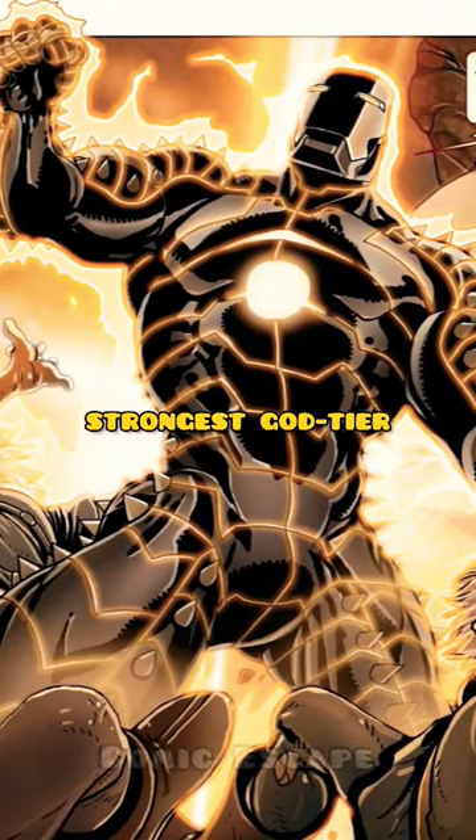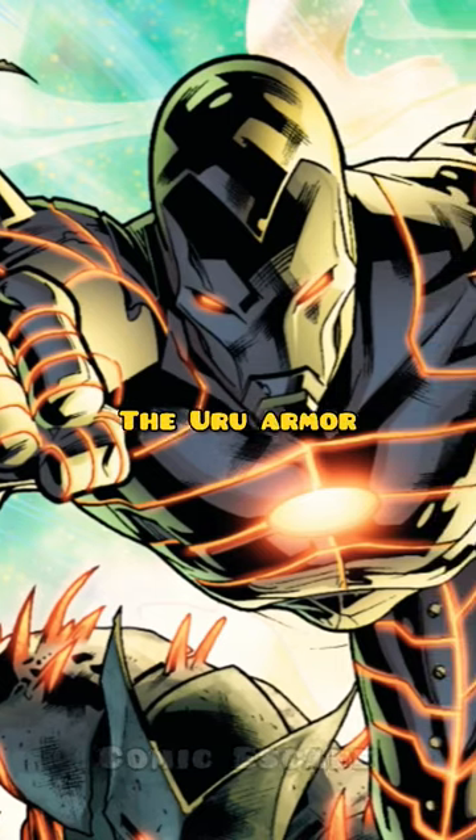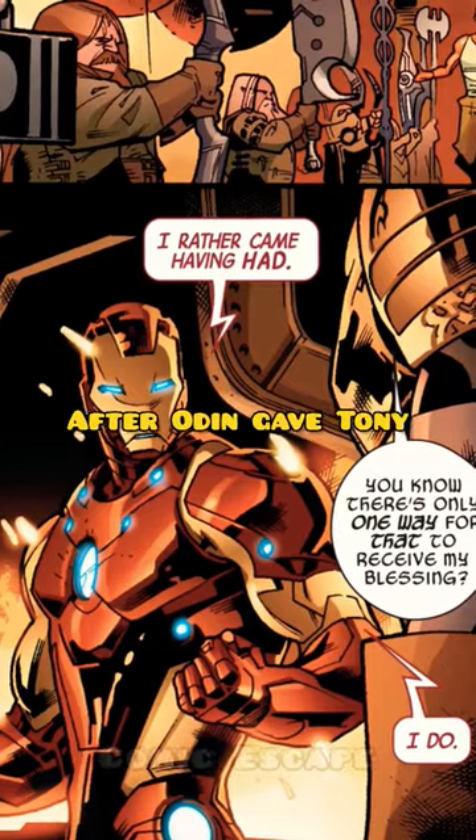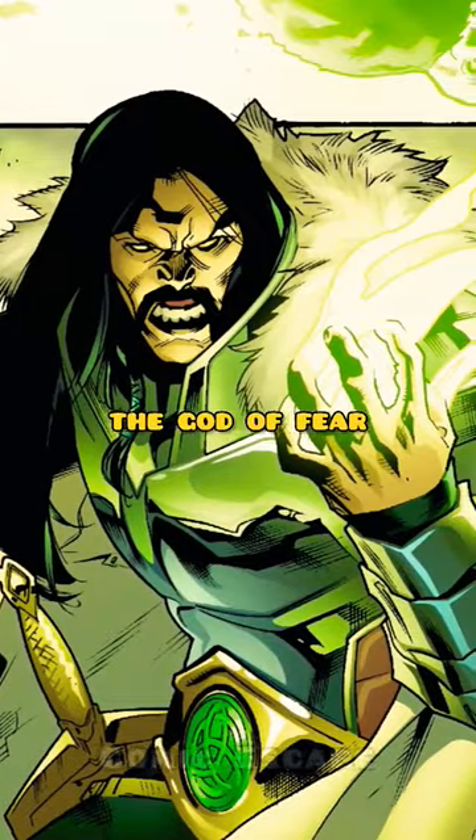These are three of the strongest God-tier Iron Man armors from comics. Number 3: the Uru Armor. After Odin gave Tony access to his Asgardian resources to create mighty weapons in a battle with Kull, the God of Fear,